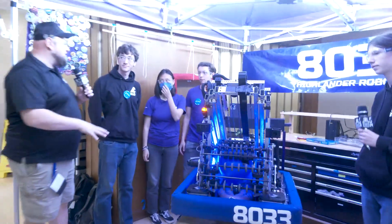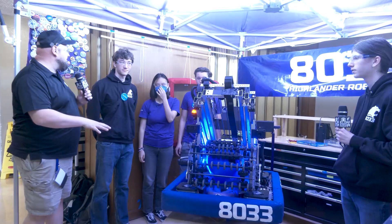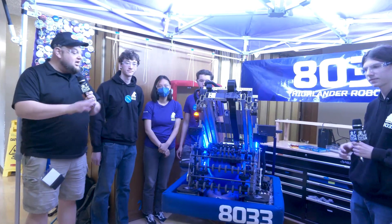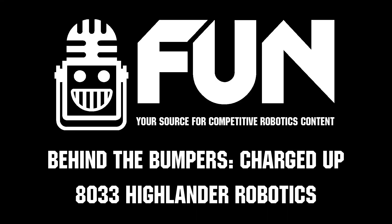8033 Highlander Robotics — definitely a team to keep an eye on, not just here at Chessie Champs, but I'm very excited to see what you all bring for the 2024 season and Crescendo. Good luck here and thanks for taking the time, everybody. Thank you so much.